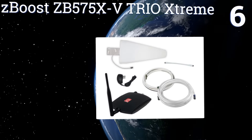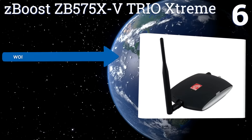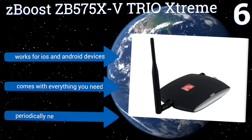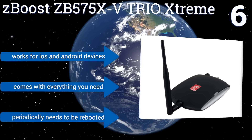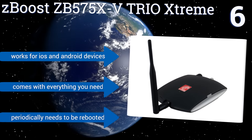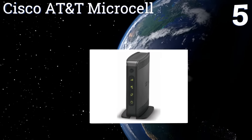At number six, you can choose between AT&T or Verizon models of the Z Boost ZB575-XV Trio Extreme — a unit that's ideal for large residential spaces or medium-sized offices dealing with moderate amounts of call and data volume. You can also choose between a 5,500 or 2,500 square foot model. It works for iOS and Android devices and comes with everything you need, however it does periodically need to be rebooted.